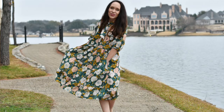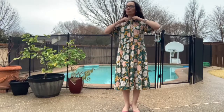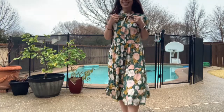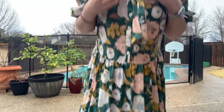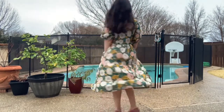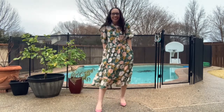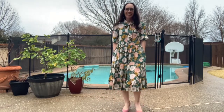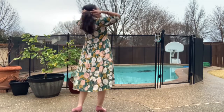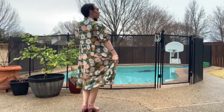Every once in a while I get an itch and I want all the girly things a dress can offer — ruffles, professional finishings, bust darts, buttons with a placket — and this one did not disappoint. As far as sizing, the pattern has sizes zero through 24, which covers a full bust measuring from 30.5 to 48.5 inches. I measured right between a two and a four, went with the size four, and I'm glad I did because I liked the extra ease.